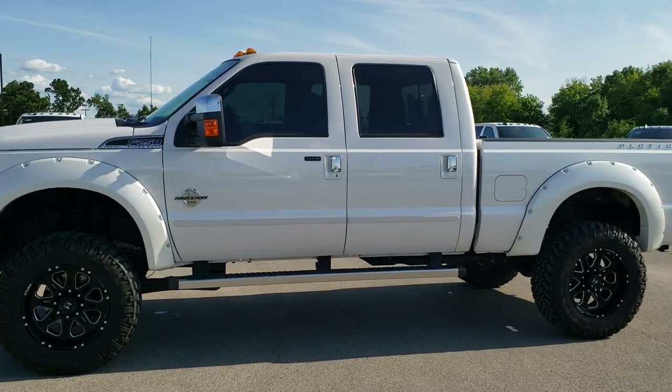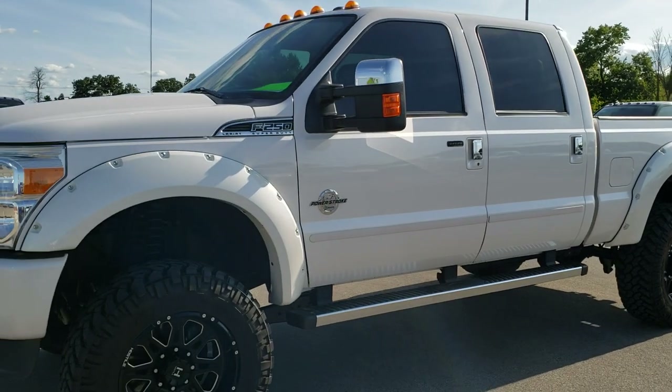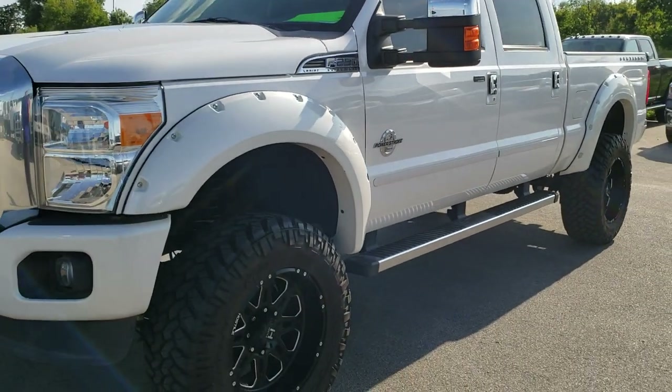This is stock number 10219. We are here at Summit Automotive in Fond du Lac, Wisconsin, your new and used heavy-duty truck headquarters.